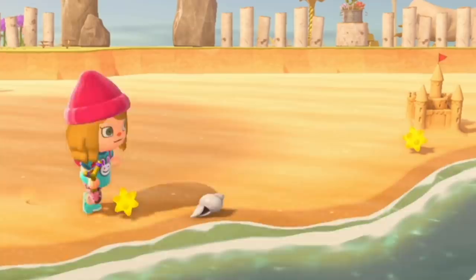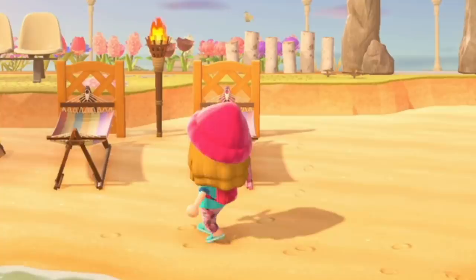These I still need to customize. Jenna had a meteor shower on her island last night, and I picked up a star fragment. I'm gonna custom color all of these either white or pink or something — I'm not sure, I haven't decided yet.